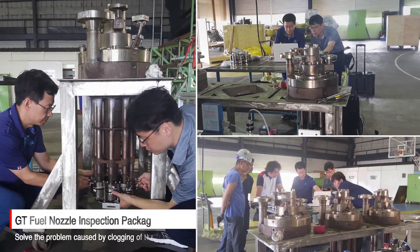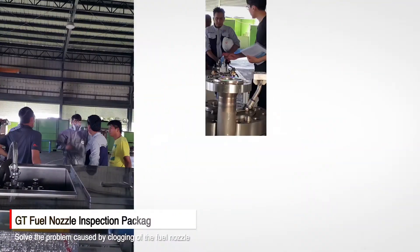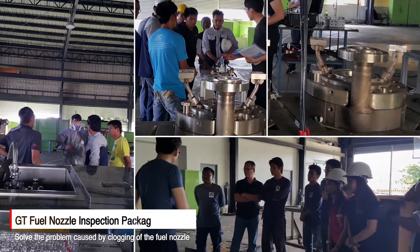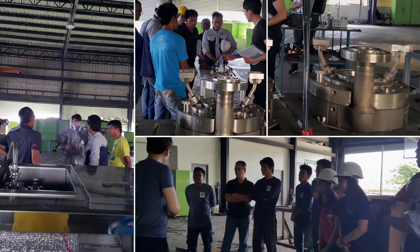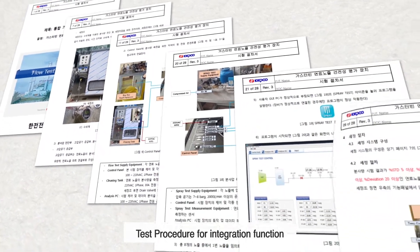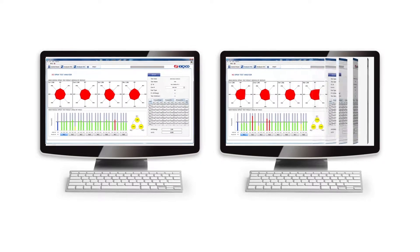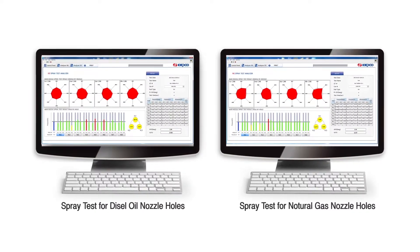Using this inspection package, plant workers can evaluate the GT fuel nozzle by themselves and solve the fuel nozzle clogging problem for about 190 gas turbines in domestic and overseas power plants. In addition, it could help reduce combustion instability, extend the lifetime of high temperature components, and boost output and efficiency through equalization of injection quantity and pressure deviation among fuel nozzles.